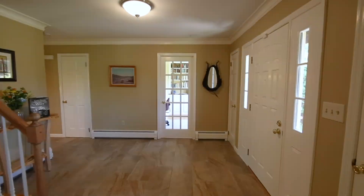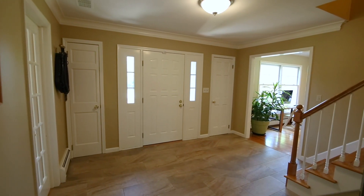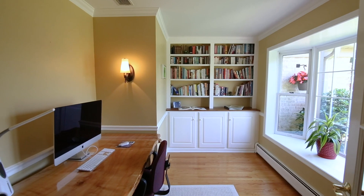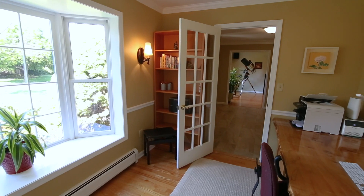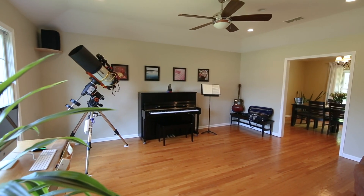Entering the home, you will be in the open foyer with porcelain tile floor. On the right is the home office with a custom built-in full wall bookcase. On the left you enter the formal living room, currently used as a music studio.